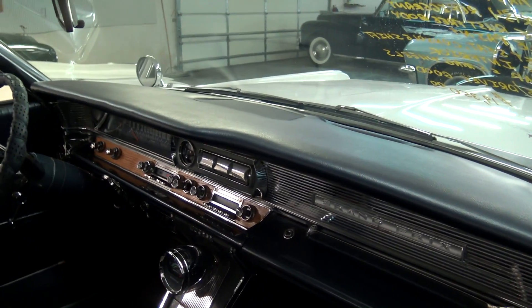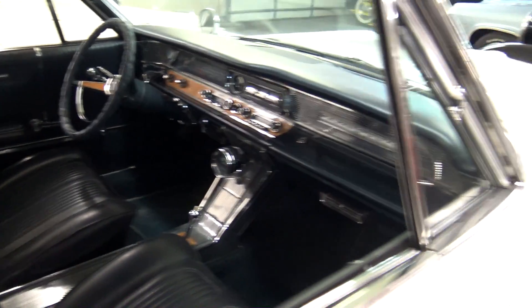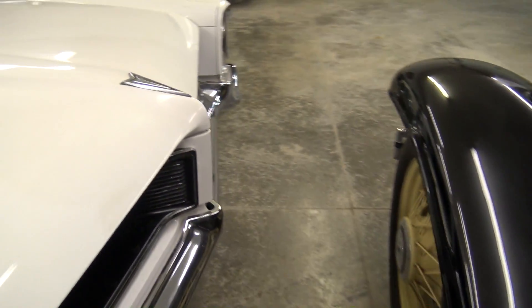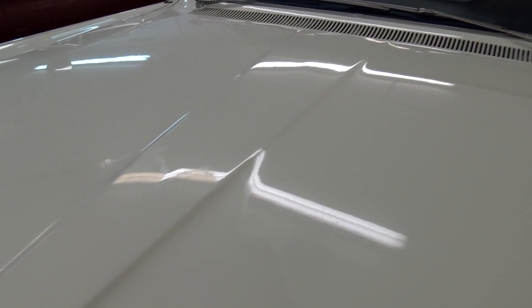Dashboard smooth, no cracking or anything. That's a great looking example. Let me go ahead and pop open the hood and we'll take a look under there.